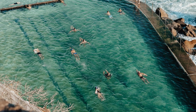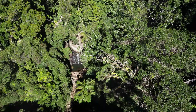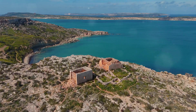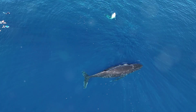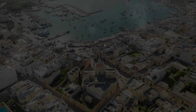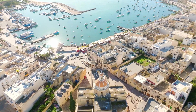Even if you're not a daredevil, St. Peter's Pool is still worth a visit. The scenery is absolutely breathtaking and there's nothing quite like taking a dip in that cool refreshing water on a hot day — it's the perfect place to escape the crowds and connect with nature. Plus it's a great spot for snorkeling, with crystal clear water and all sorts of fish and marine life to see.